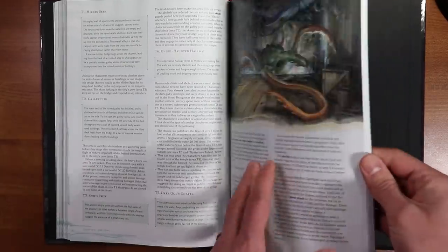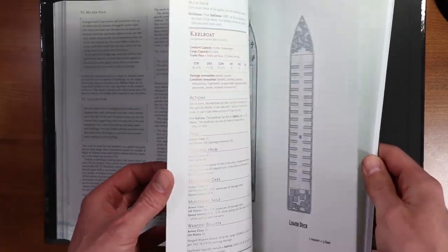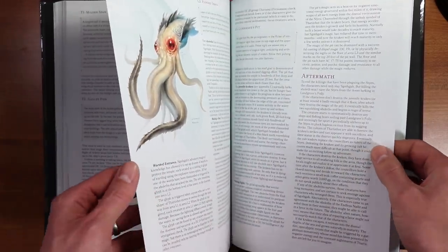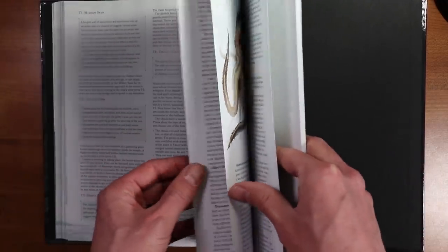The adventures are probably the part of the book I can comment on the least in terms of a review because I haven't read them fully, but I do like what I see here. I think there's a good variety — it's not all combat, but it's not all RP and mystery solving either. It seems like there's a pretty good balance.